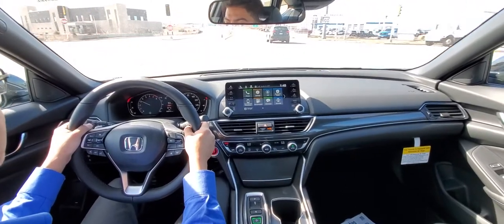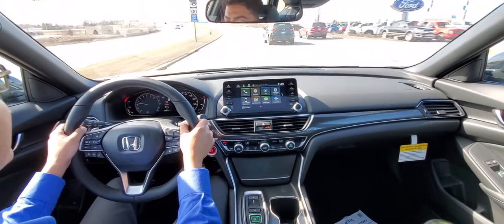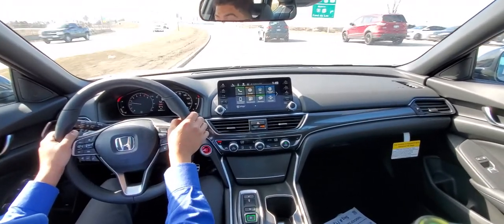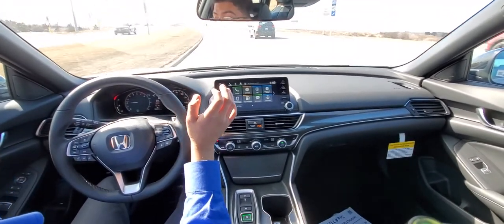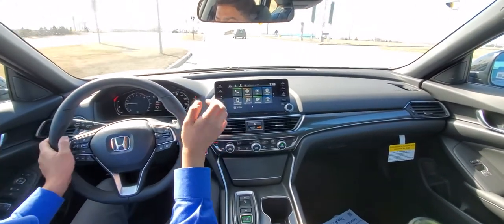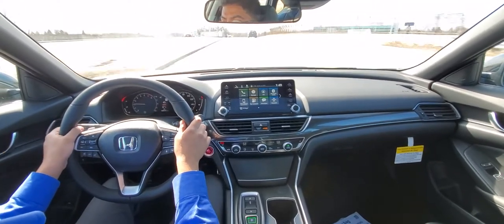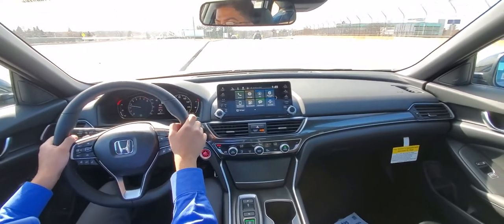You can even hear the turbo spool up, which is pretty cool. Now the lane keep assist is back on, so even in a turn it's guiding me along my lanes. And here we go, back on the highway.